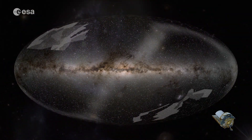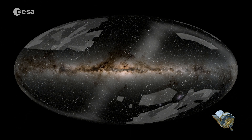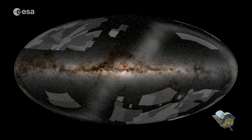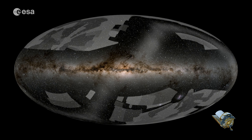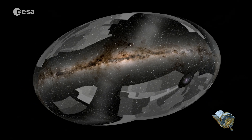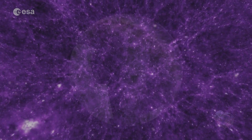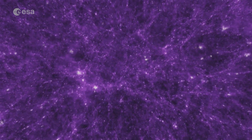But before we show them, let's rewind. Why are we doing this? Euclid was designed to very precisely capture billions of galaxies to show the hidden influence of dark matter and dark energy. These make up 95% of our cosmos, but we don't know what they are.